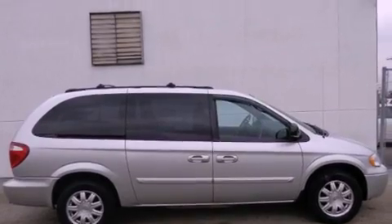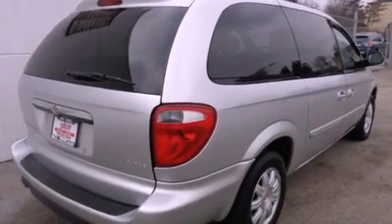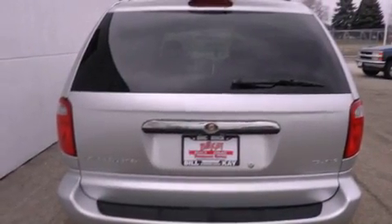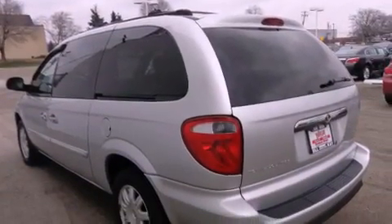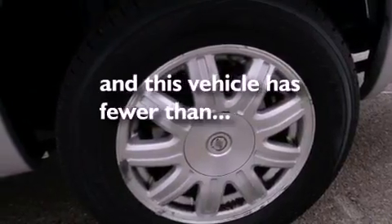Features include alloy wheels, air conditioning with automatic climate control, cruise control, a CD player, dual airbags, passenger and driver side sliding doors, full power accessories, a home link feature, a rear window defroster, and this vehicle has less than 60,000 miles.